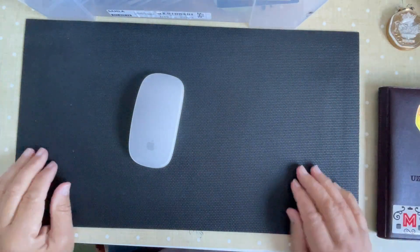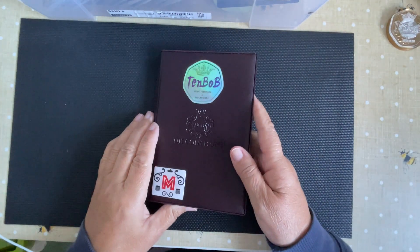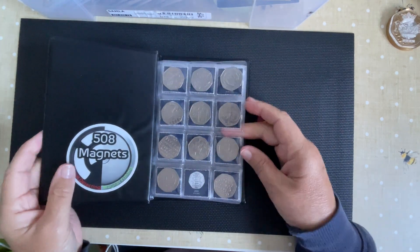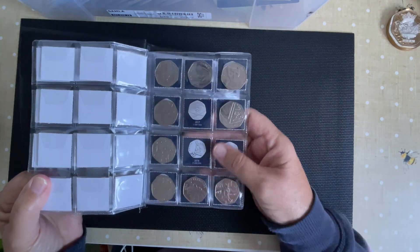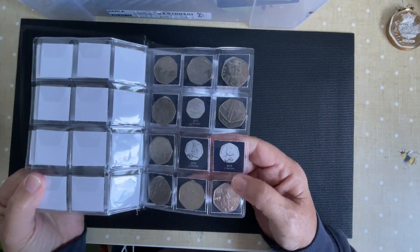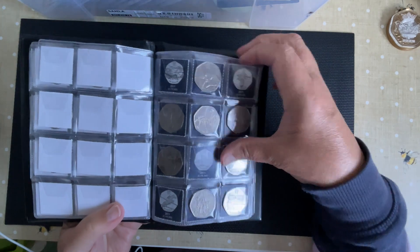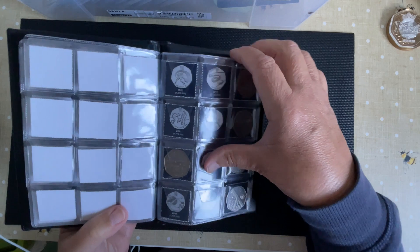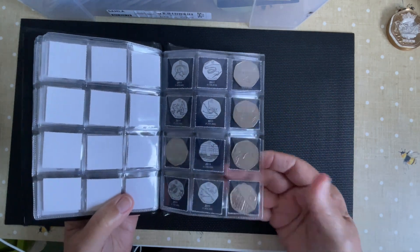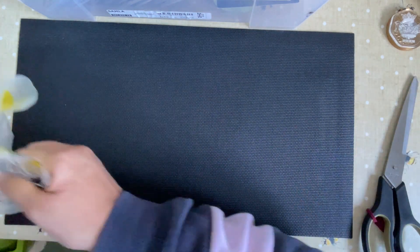Hello guys and girls! Welcome back. Are you up for a 250-pound 50p coin hunt? We have the book Hugh Gardens, 1066 and All That, Sir Isaac Newton, the rabbit with the radish, Flopsy Bunny, and then a huge list of Olympics coins we still need. I'm not going to read them all out.